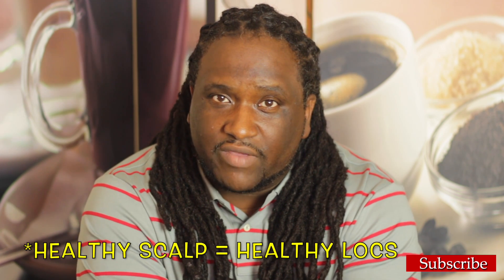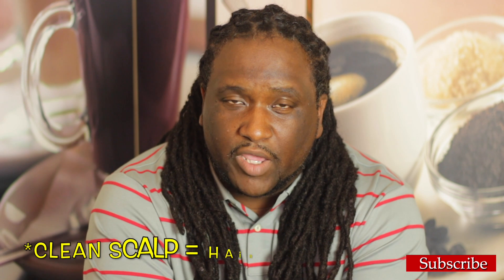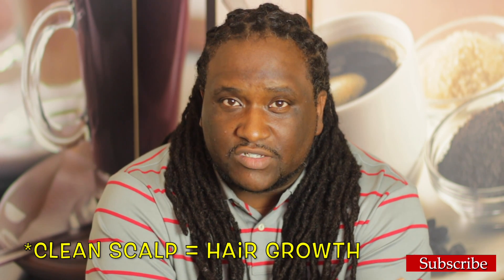Side note: in order for you to have healthy locs, you must have a healthy scalp. Contrary to the belief that most people think — that the dirtier the hair, the faster it grows — actually, the more you clean your scalp and put the correct nutrients in your hair, the faster it grows.